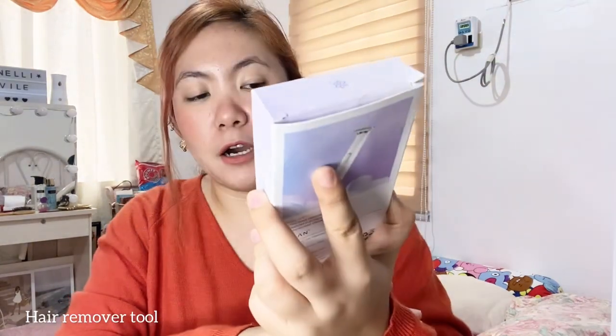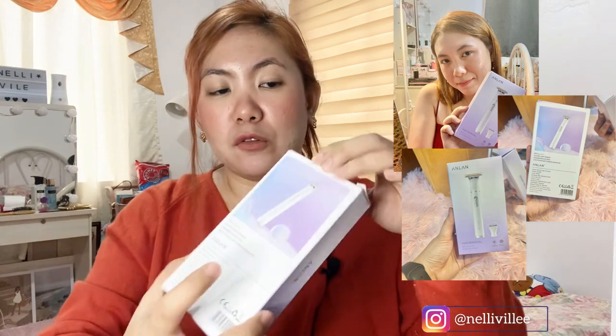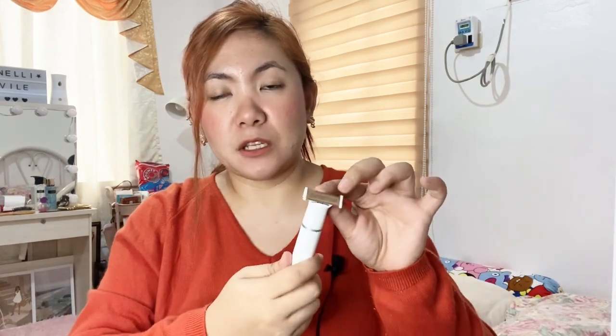So if you're into skincare products you'll definitely need a beauty tool. Some of their products I'll be reviewing: this one is their hair remover or electric hair trimmer. You can actually use it for your eyebrows, underarm, legs, and even facial hair.